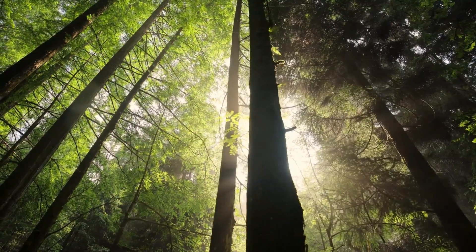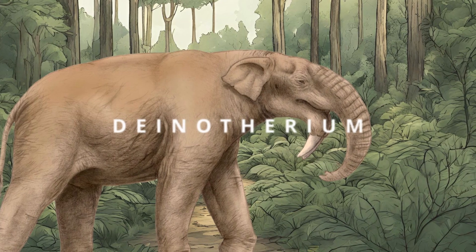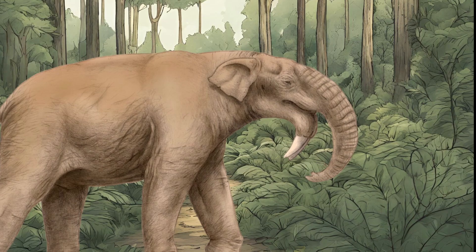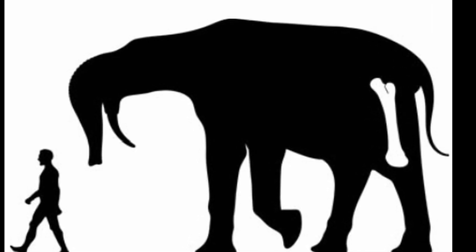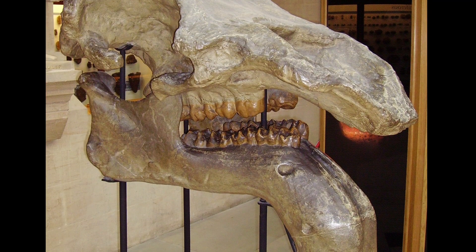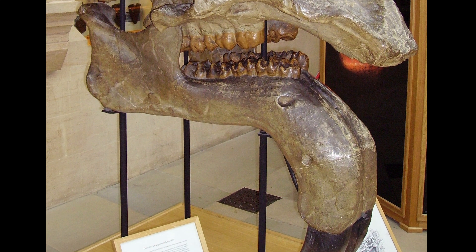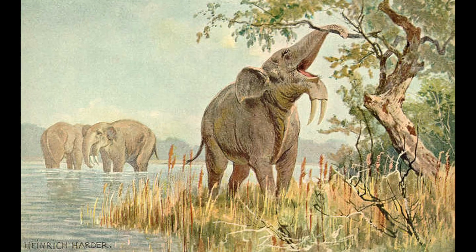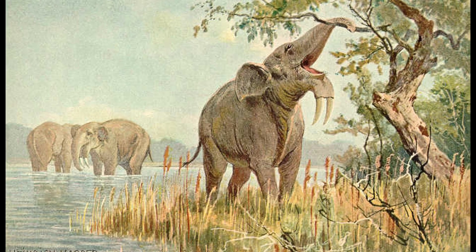Journeying further down the weird elephant rabbit hole, we come across the Deinotherium. These oddballs of the elephant world existed during the period from the Middle Miocene to early Pleistocene. While they rivaled and sometimes exceeded the African elephant in size, their peculiar features are what really set them apart. The Deinotherium sported downward-curving tusks on their lower jaw, a feature unseen in any other elephant species. It is thought that the strange tusks allowed the animal to remove branches that got in the way when trying to gather leaves using its trunk.